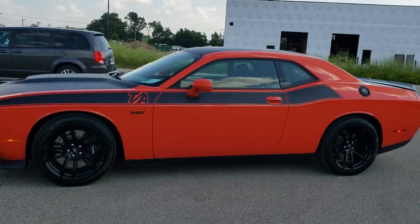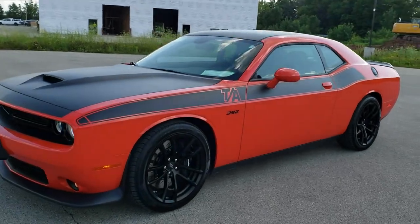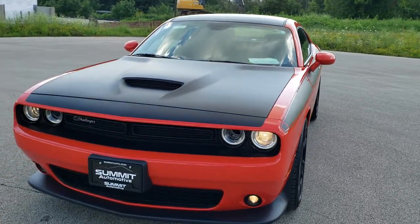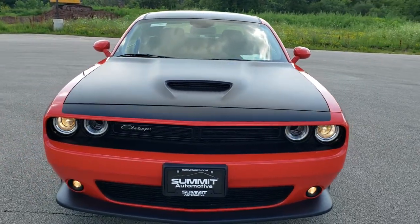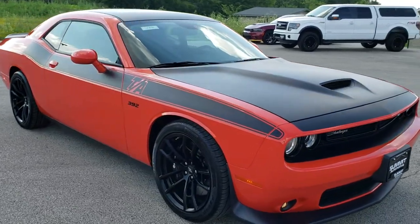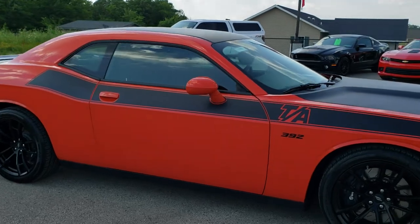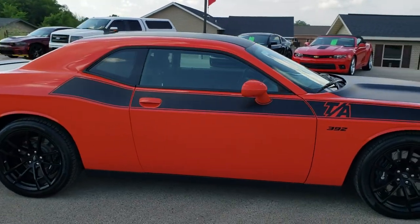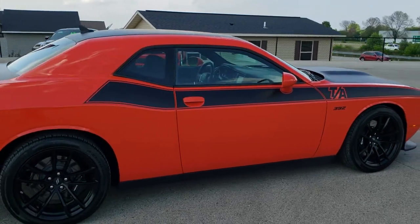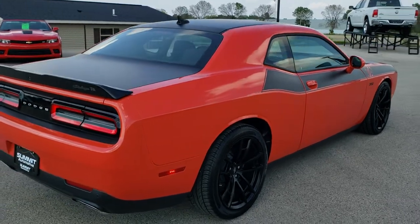This is stock number 10850. We are here at Summit Automotive in Fond du Lac, Wisconsin — your new and used sports car and Dodge headquarters. Today we are checking out this super clean 2017 Dodge Challenger RT Scat Pack TA. This vehicle has the 6.4 liter 392 SRT8 V8 Hemi motor, which pumps out 485 horsepower.